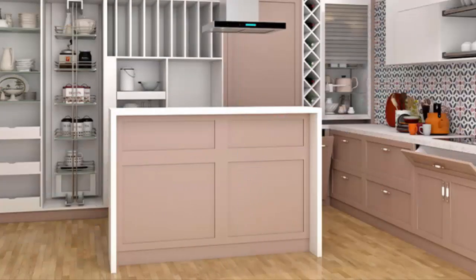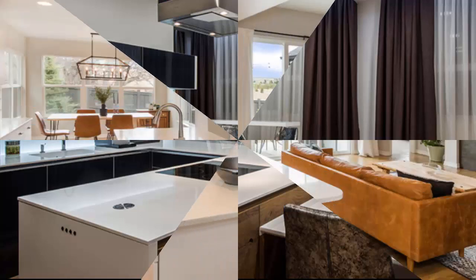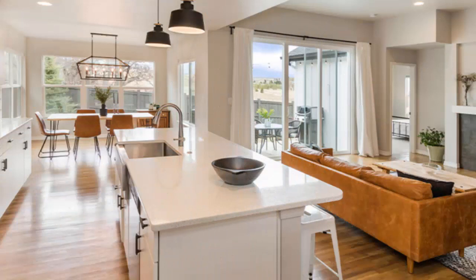The charismatic look that this beige kitchen island would bestow is going to sweep people off their feet. This pristine white and the classy wooden touch adds basketballs of character to the whole decor.